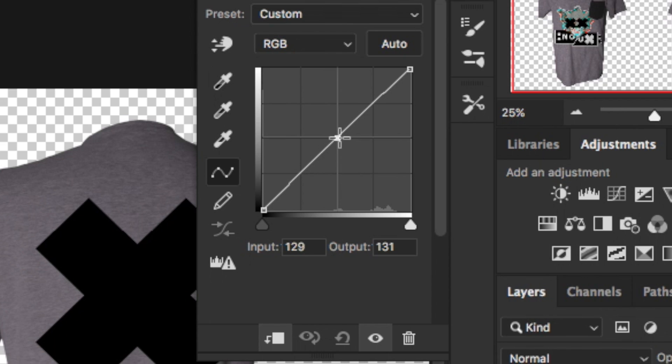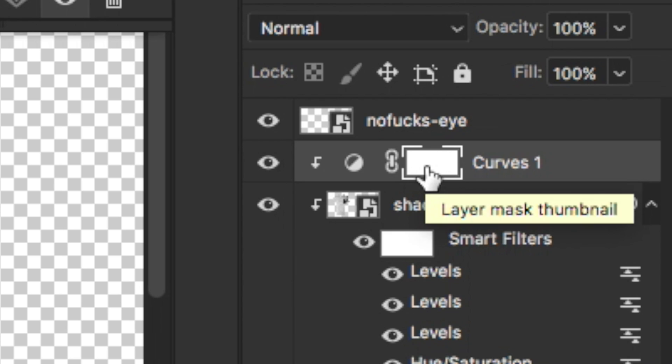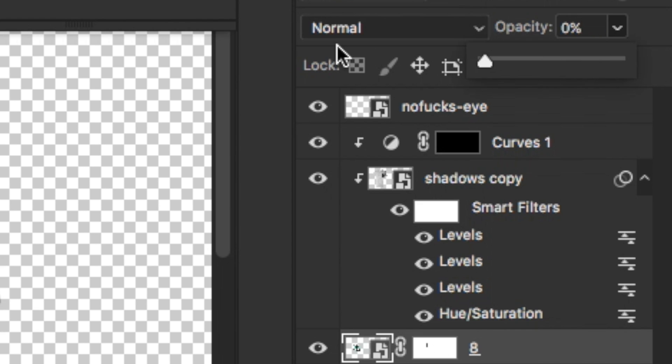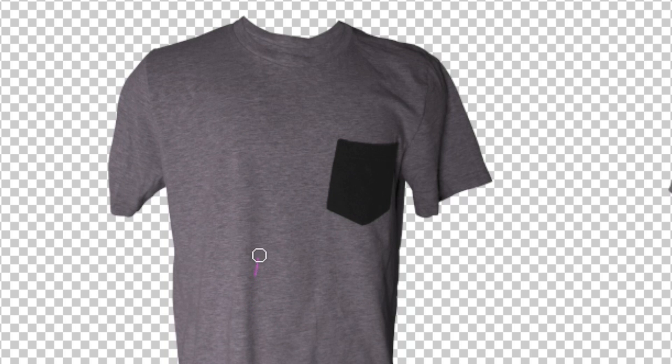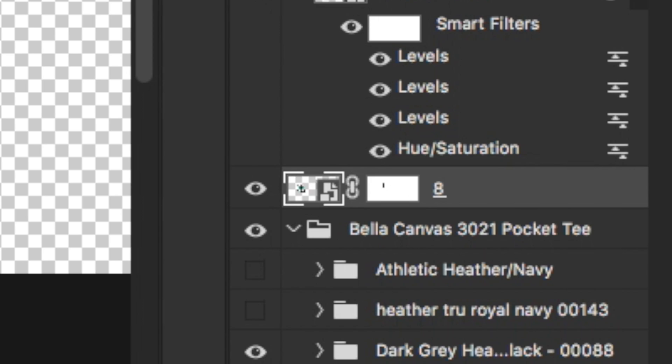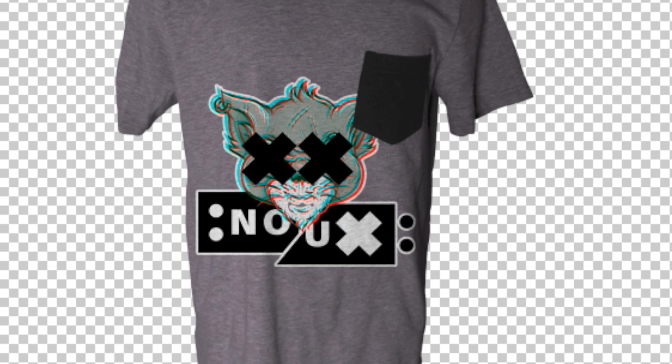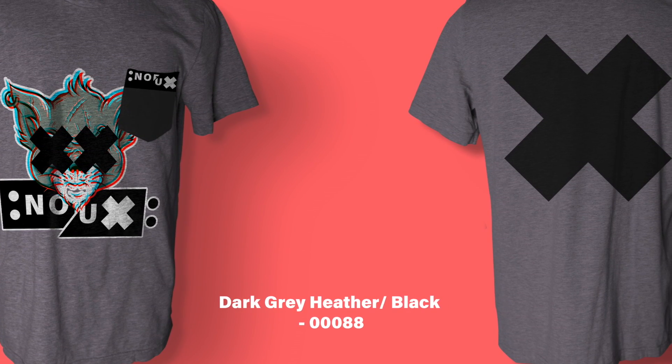In the Curves adjustment, pull down the midpoints as much as possible without it getting too dark. In the Layers panel, go to the layer mask and hit Command I to invert it, then with a soft white brush paint in all the shadows that affect the shirt graphic. Drop the shirt graphic's opacity to zero so you can see what you're brushing, then bring the opacity back up to 100 to see the effects. There are more shadows happening and it looks much more realistic — this is the beauty of Photoshop, making fake things look real.